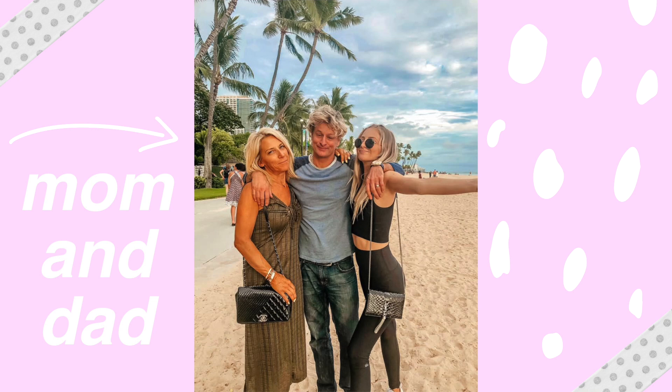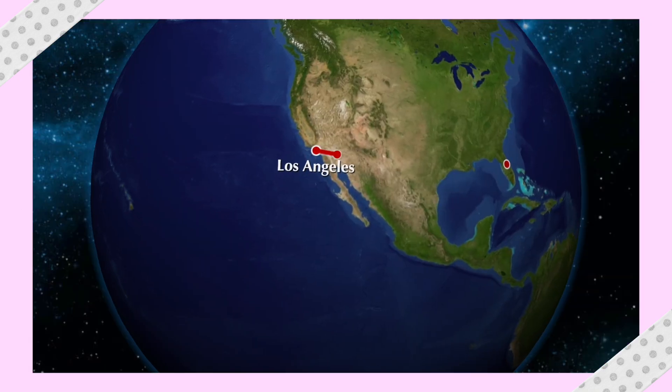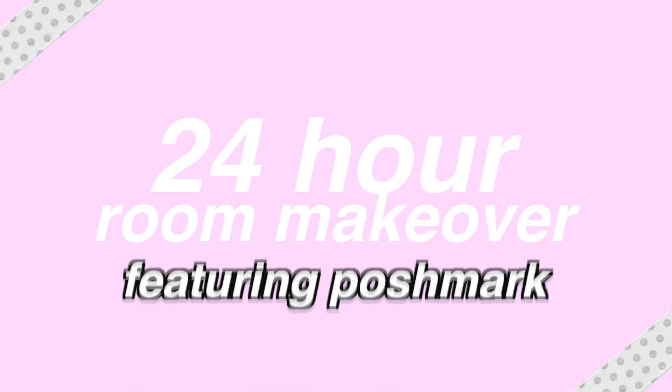This is my mom and dad. My mom and dad decided to move from Los Angeles, California to Florida. And me, well, I followed them. So now I have a new room to decorate and it's time to do the 24-hour room makeover challenge.